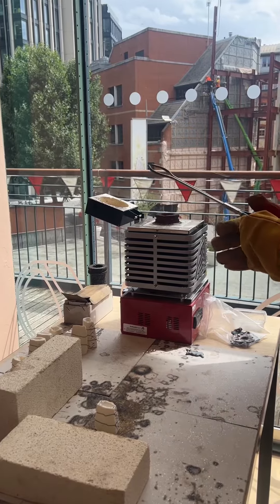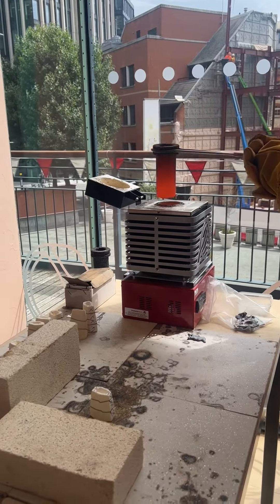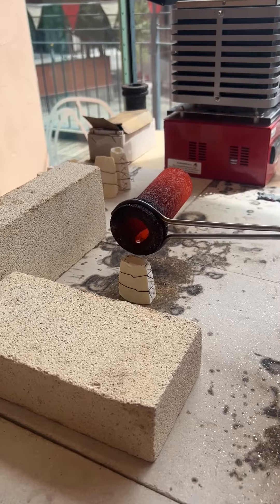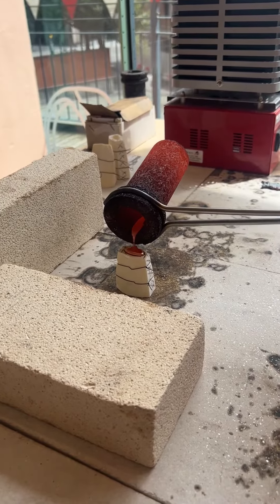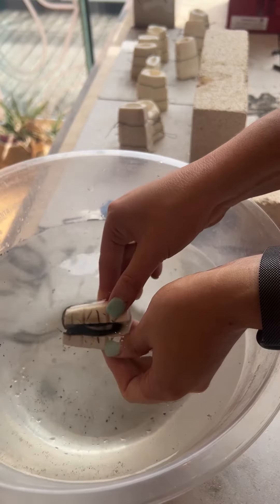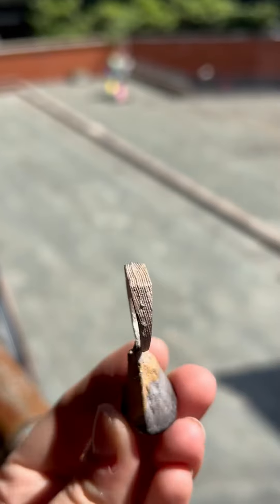All of the offcuts and pieces of silver that we get in our other workshops we then recycle and reuse in our cast silver rings. We melt it down and then make it back into fresh pieces of jewellery, so it's a very circular process and we try and recycle as much as possible.